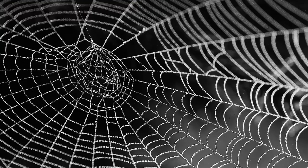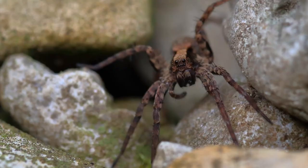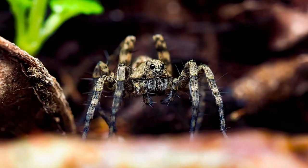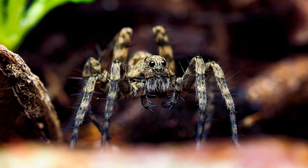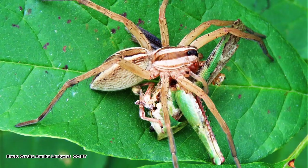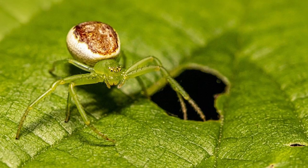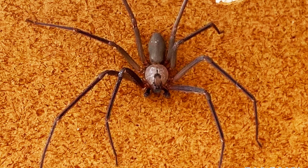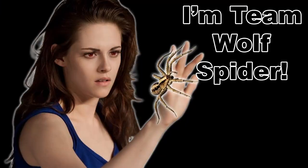Wolf spiders do not build a web to capture prey; instead they actively hunt down or ambush their quarry. Think of them as an eight-legged, fuzzy, multi-eyed, miniature tiger. Their prey is sized accordingly, and the wolf spider feeds mainly on insects, including some larger species like grasshoppers, crickets, and katydids, and similar arthropods such as other spiders, including the brown recluse.